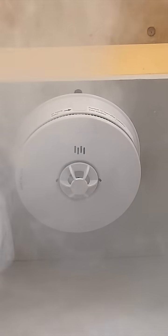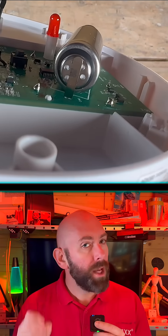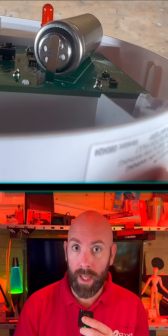Carbon monoxide detectors save lives, but they don't work the way that most people think. You might assume they sniff the air like most smoke detectors — wrong. Inside is a chemical cell that only reacts to carbon monoxide. When it does, it creates an electrical current which triggers the alarm.